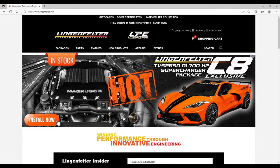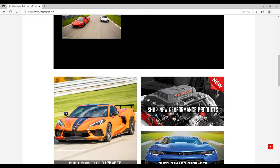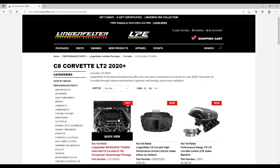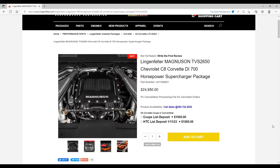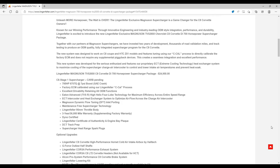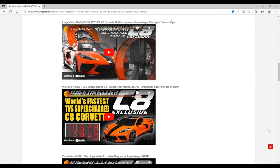Lingenfelter has come out with a very good-looking Magnuson Supercharger, and it really does look like a game-changer. It's the TVS 2650 for C8 Corvette — a 700 horsepower package. Pricing is around $24,950 — might as well say $25,000. Here's a really interesting part: 675 foot-pounds of torque. Take a look at the torque on the new Z06 Corvette — it's only 400-some-odd foot-pounds. This is 675. This could be quite a challenger for the new Z06 Corvette, at least in a straight line. They use what they call a CCAL process to directly calibrate the factory ECM, and it doesn't require any supplemental piggyback devices. I like that.